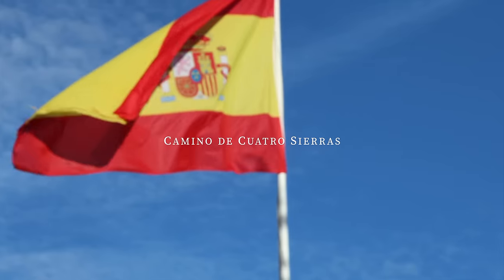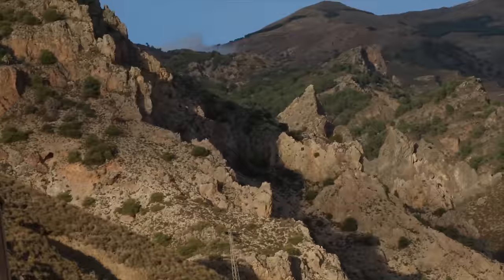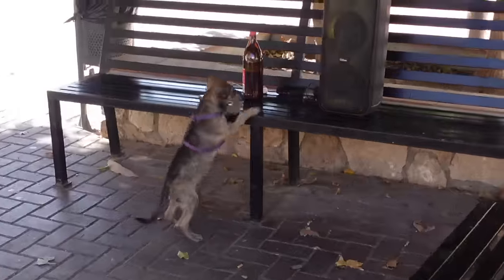Camino de Cuatro Sierras Bikepacking Route. I'm here in Granada, Spain, in Vélez de Benaudalla, getting ready for tomorrow's bikepacking trip. It's a good escape from the weather in the Netherlands, to be honest.